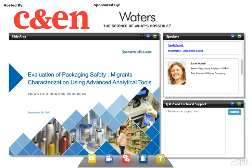Hello, everyone. Welcome to today's webinar. I'm Alexandra Taylor, Assistant Editor at CNN, and I will be moderating today's event. This webinar is titled 'Evaluation of Packaging Safety, Migrants Characterization Using Advanced Analytical Tools,' and it's being sponsored by Waters.